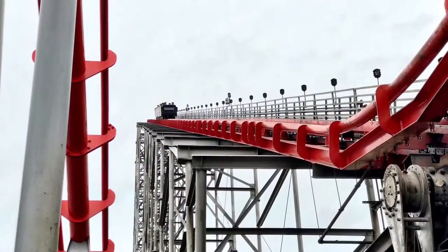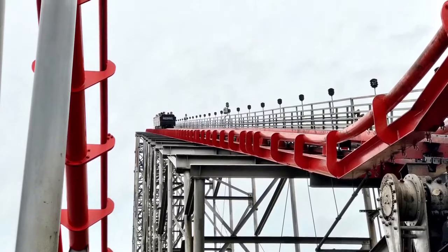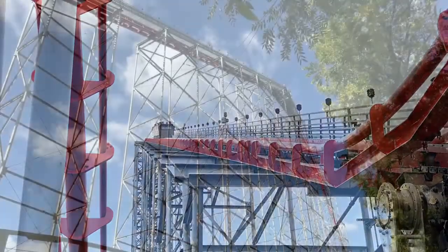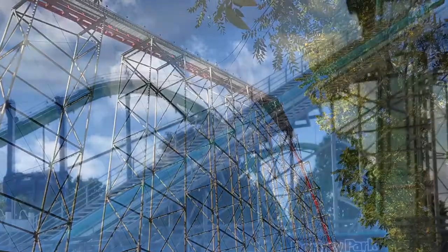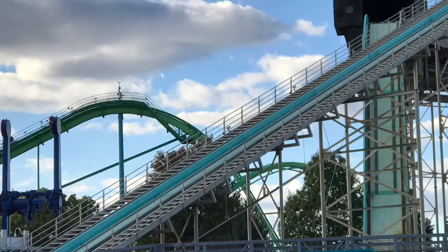What is going on guys, in this video I'll be talking about what Dorney Park could be adding for the 2019 season. It could be something very large, even a brand new roller coaster, so I think it's very interesting to talk about.